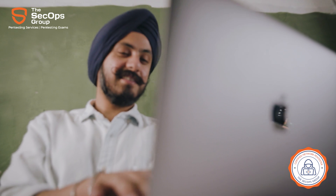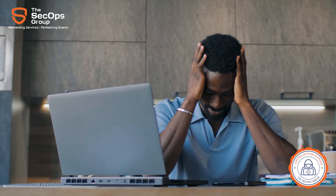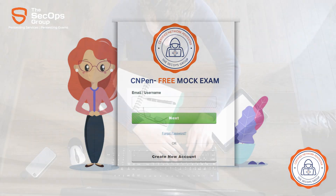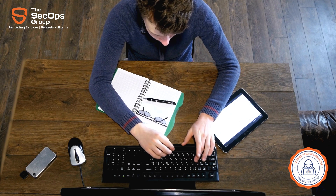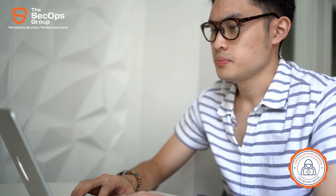You'll have the peace of mind of knowing that you're entitled to one free retake if, for any reason, you don't pass on your first attempt. Our free mock exams are the perfect practice platform for candidates to try their hands before purchasing our real exams. It helps them familiarize themselves with the exam format, syllabus, and difficulty level.